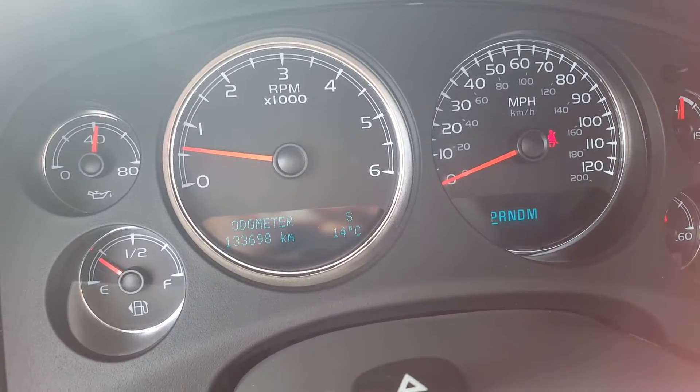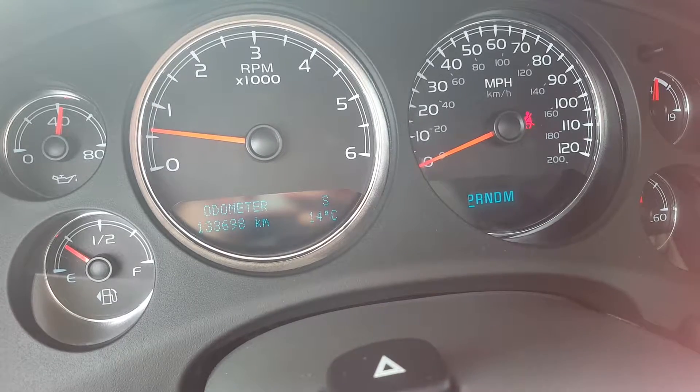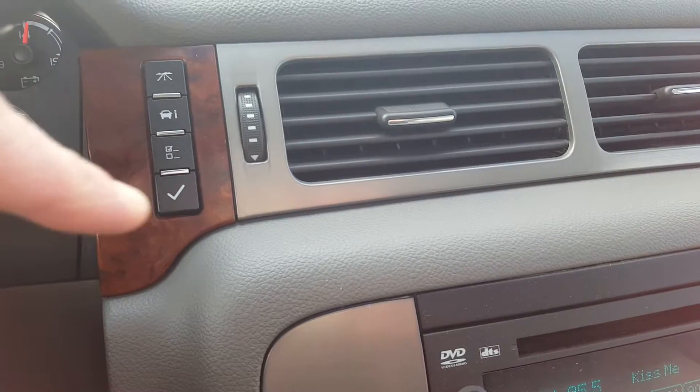A peek at the odometer shows us it's at 133,698. It does have an outdoor temperature gauge and compass. We've got the fuel economy and trip information buttons right up here.